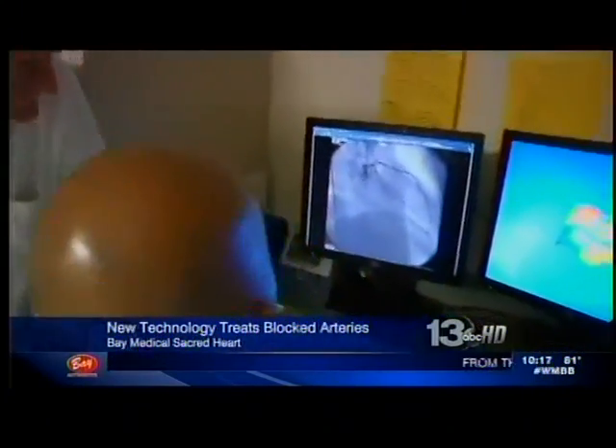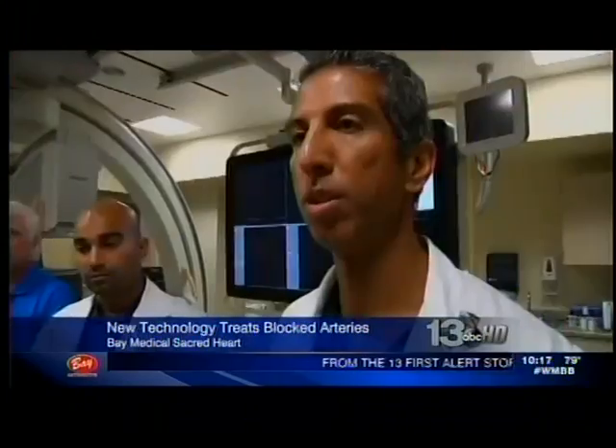I was on nitroglycerin, and I was taking that almost every other day, and now I don't take any. We didn't have tools or techniques to open it, and often we gave the patients medicines or just said, get used to living with that level of shortness of breath. It's something that you're going to adapt to over time.